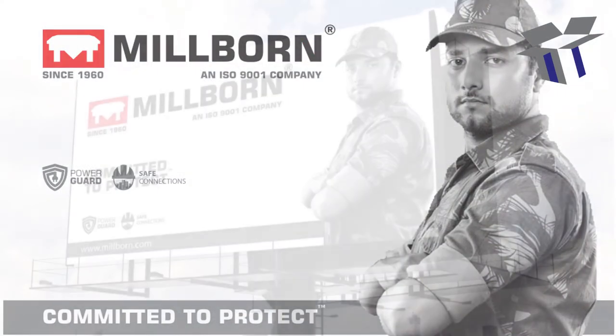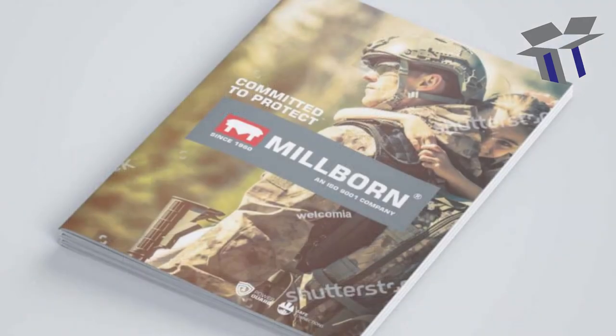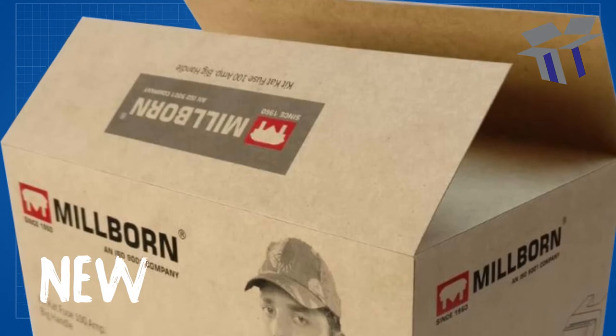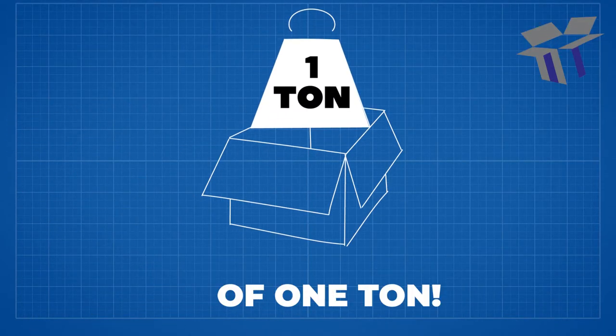We also focused on image association with a tagline that further shaped up the brand's identity, with advertisement possibilities and catalog designs. All of this concluded with a totally transformed packaging design in place of the old design used by them. Our boxes carry a weight of 1 ton.